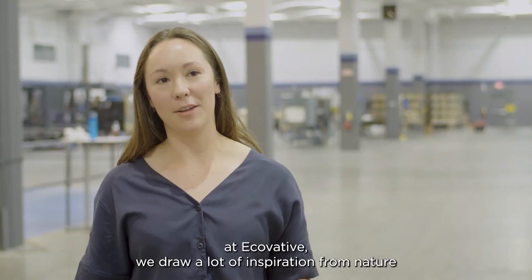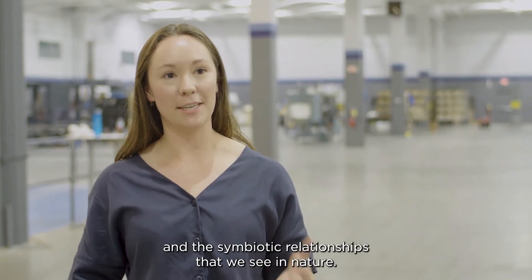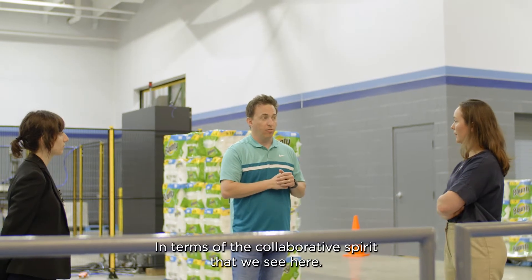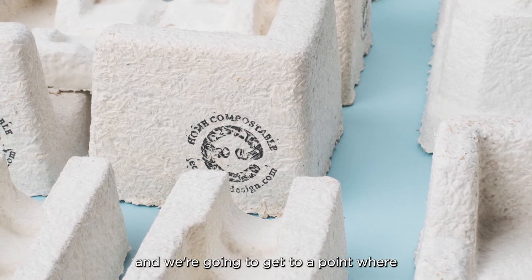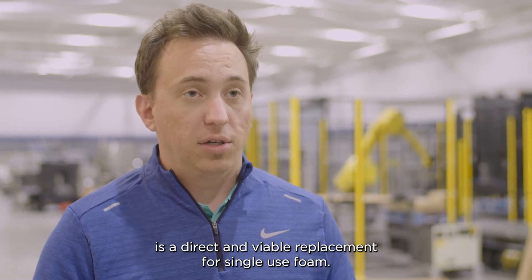At Ecovative we draw a lot of inspiration from nature and the symbiotic relationships we see in nature, so being at the Atlantic Packaging Solution Center really mimics nature in that sense, in terms of the collaborative spirit that we see here. We're going to figure it out together with Ecovative, we're going to figure it out with our customers, and we're going to get to a point where this Ecovative mushroom packaging is a direct and viable replacement for single-use foam.